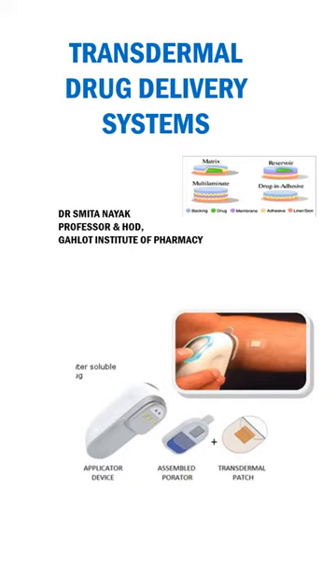Transdermal drug delivery system includes all topically administered formulations intended to deliver the active ingredient into systemic circulation at a continuous rate. Here, the drug is mainly delivered through the skin with the help of what is called a transdermal patch. A transdermal patch is nothing but a medicated adhesive patch which is placed on the skin and delivers a specific amount of medication through the skin and into the bloodstream.